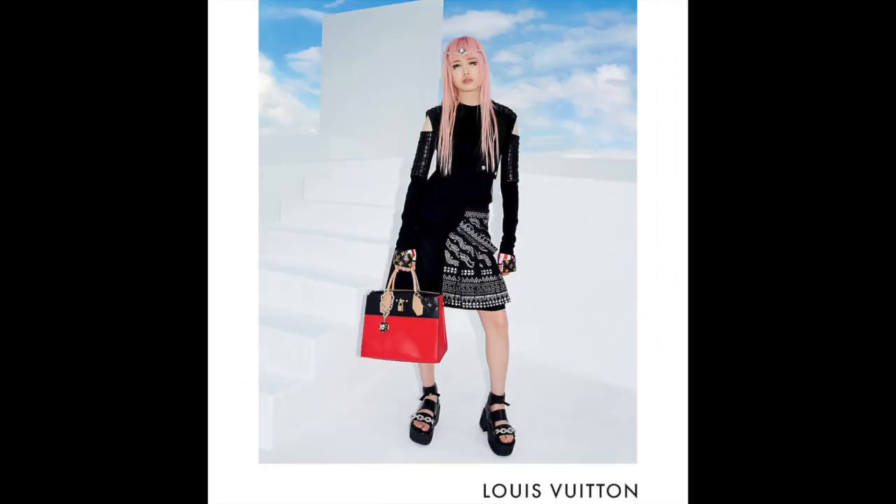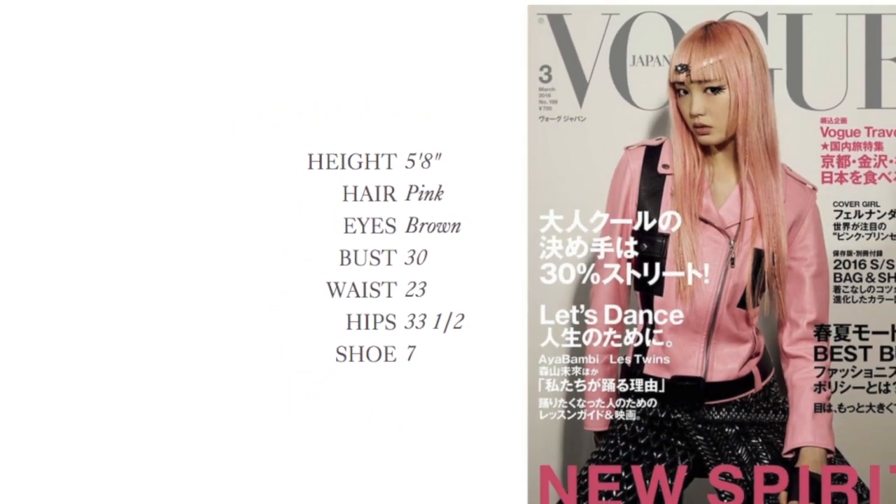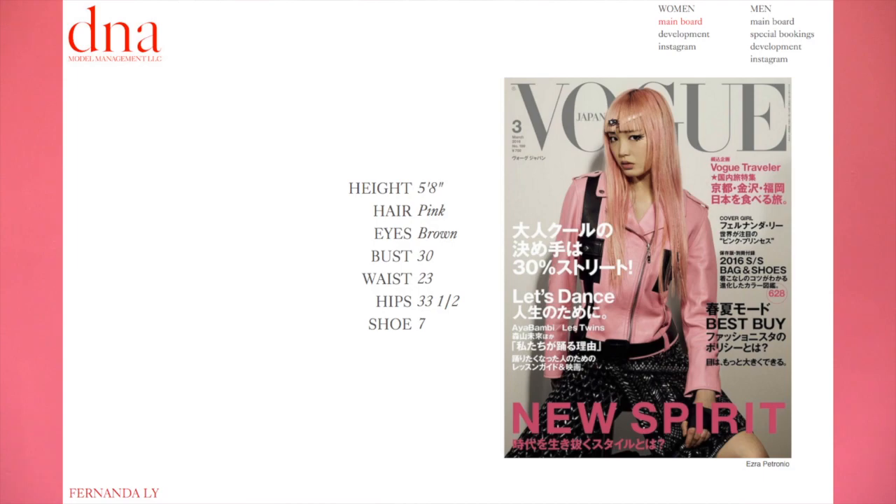Now I'm going to tell you about Fernanda Lee's stats. When I say stats, I mean her measurements — models are kind of identified by their bust, waist, hips, and of course their height. Fernanda Lee is 5'8", which is technically short for modeling.